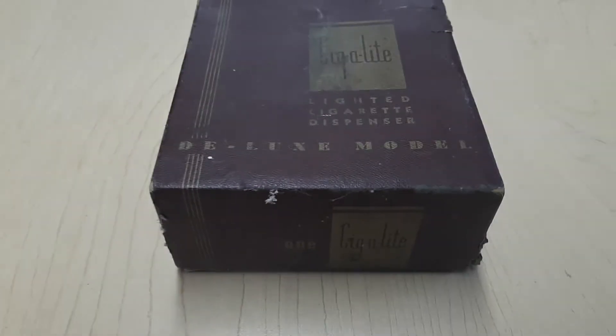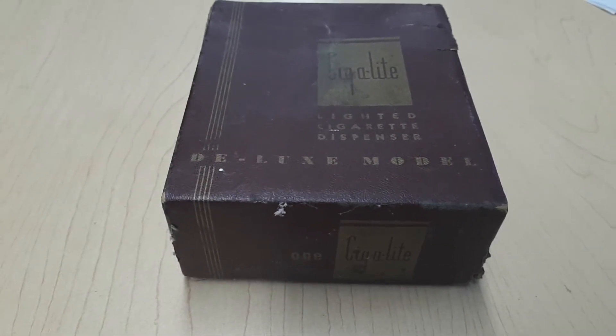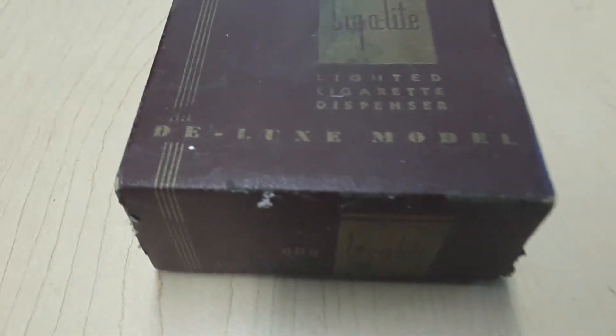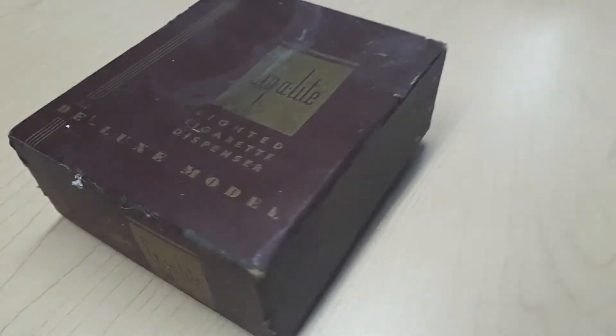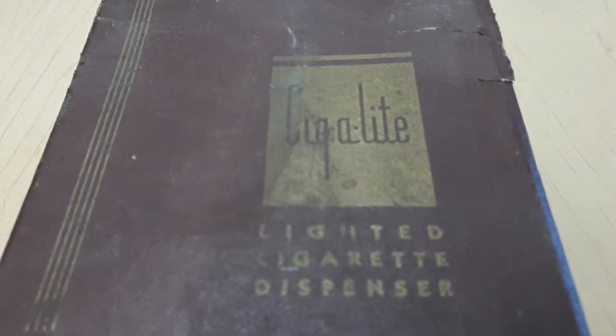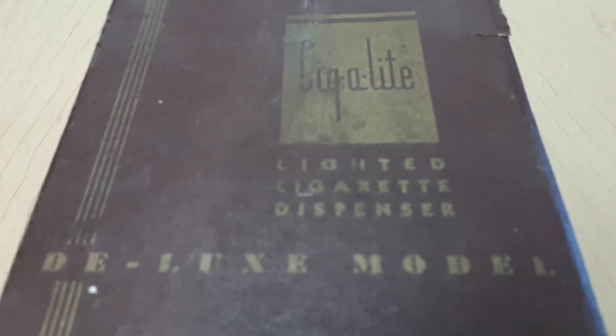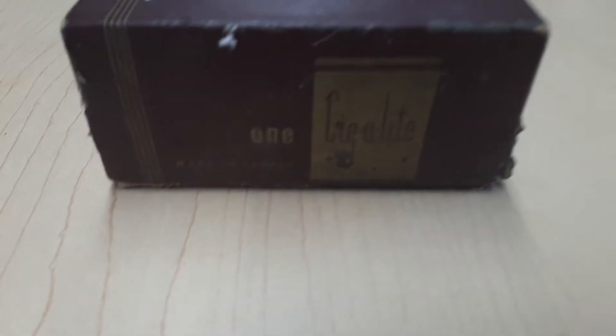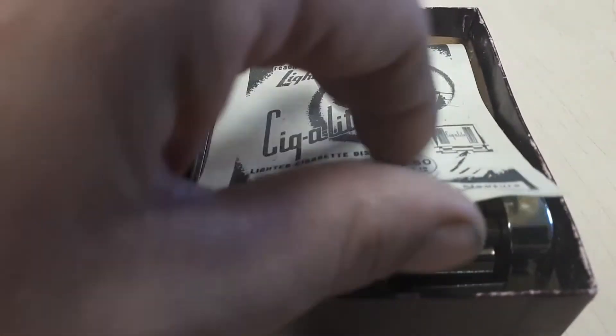Hello YouTube, Daniel here. This is something I picked up years and years ago and ended up flipping to a buddy of mine. Very unique looking box — it's a Cigalite lighted cigarette dispenser, deluxe model, made in Canada. It comes with the brochure for it.